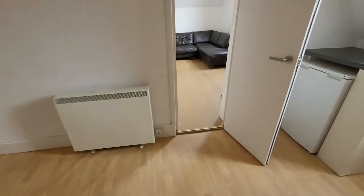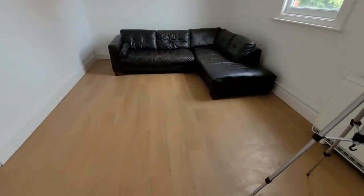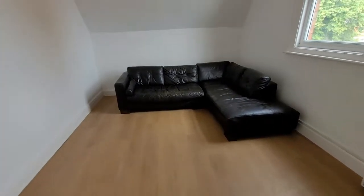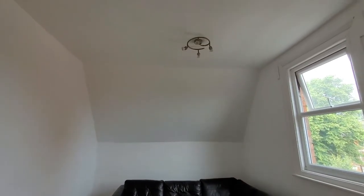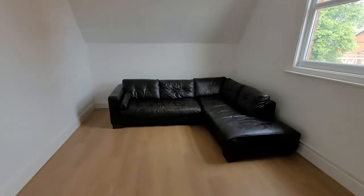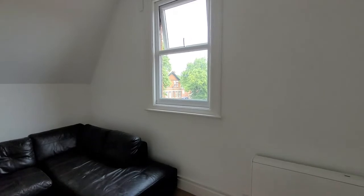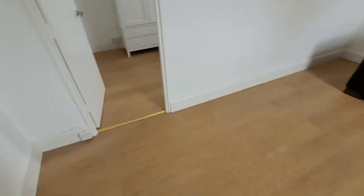Heading round we've got the really sizeable living room which is a great space, got real character as well because we're up in the eaves of the property, nice high ceilings, plenty of room for the L-shaped sofa, big window with a view out with a bit of greenery. This would make a really nice rental for a young family or a couple.